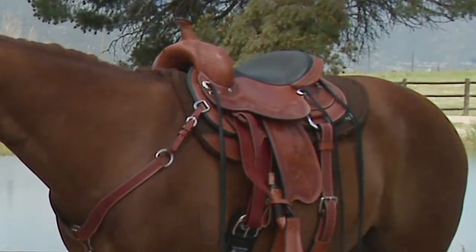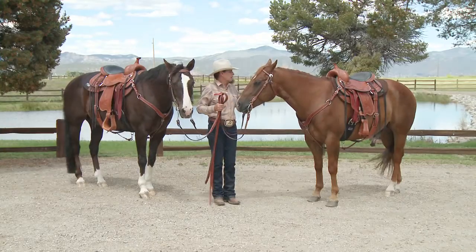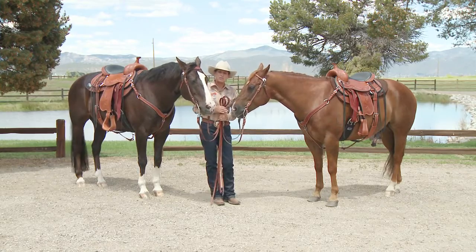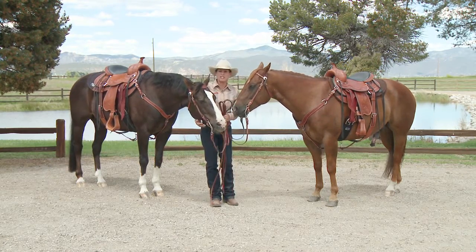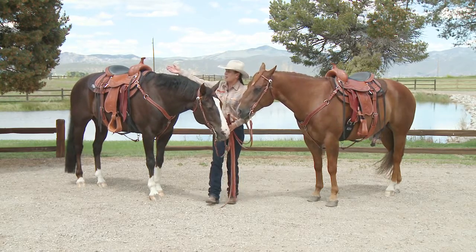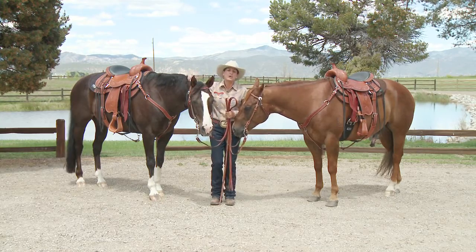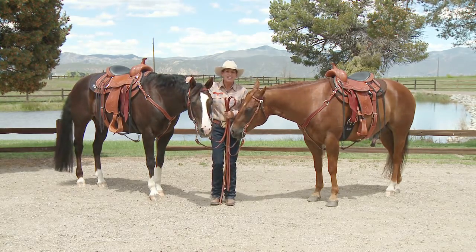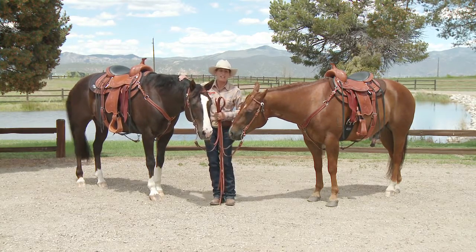Over here we have the Wind River saddle. Basically these saddles are exactly the same except for the cut of the skirt. The Wind River has a rounded skirt and it's more suitable for a very short back horse, and some people just like the look of a rounded skirt better. The Monarch has a fuller skirt — a more traditional looking Western saddle — and that's primarily an aesthetic feature. The design features are exactly the same in both saddles other than the cut of the skirt.